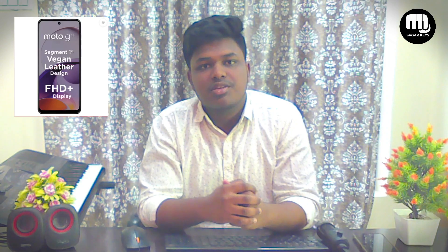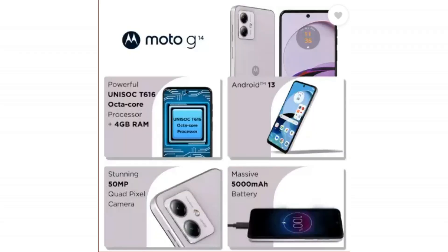We have a fourth mobile — Motorola G14 — 4GB RAM and 128GB internal. We have a 6.5 inch full HD display. We have a 5000mAh battery. We have a back 50MP and front 8MP camera. We have a T616 octa-core processor and a price of 9999.